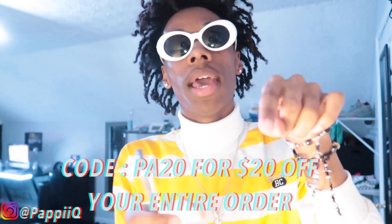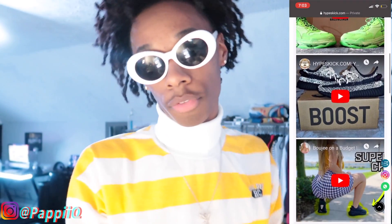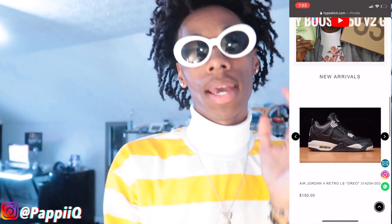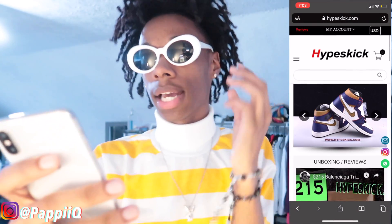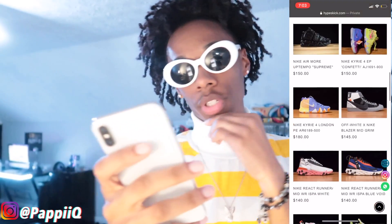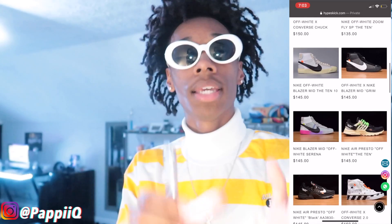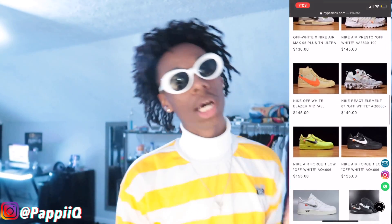Before I get into this video I want to show you guys this new shoe plug I came across — they go by the name of Hype Kicks. I'm gonna give y'all a rundown of the site. I also got a $20 off code: use code PA20 — PA20 because pop a cute. They got the steals and the deals for the kicks, from designer shoes to Jordans, all for the low. All the information will be down below in the description.